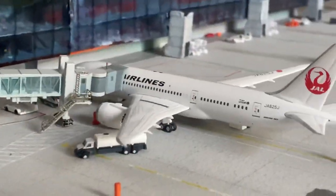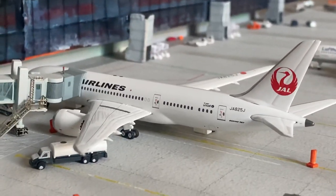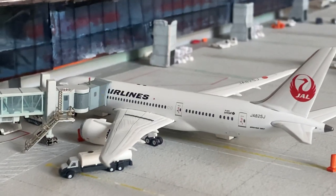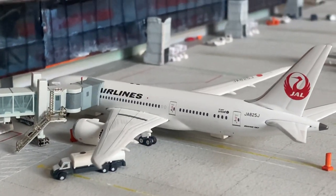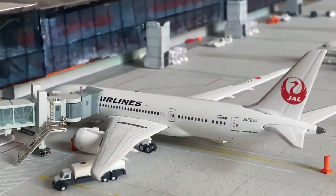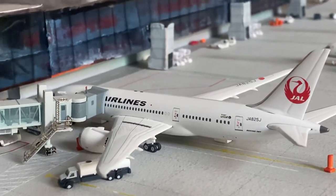Next up, Japan Airlines 787-8 - that is just boarding up, so we've got loads of wide-body departures coming out. This will be heading out to Tokyo Haneda.